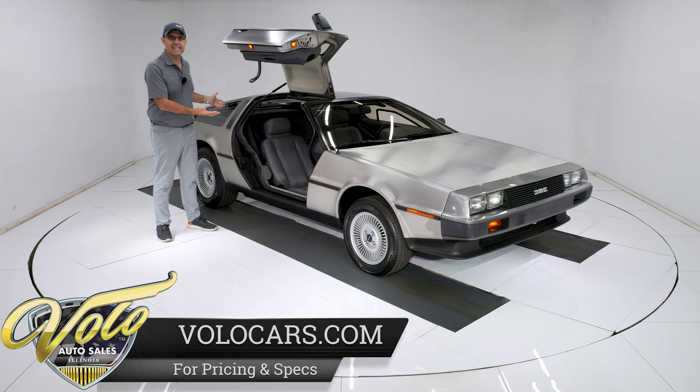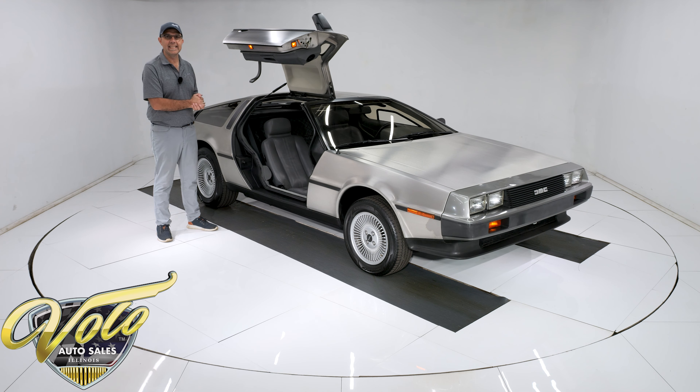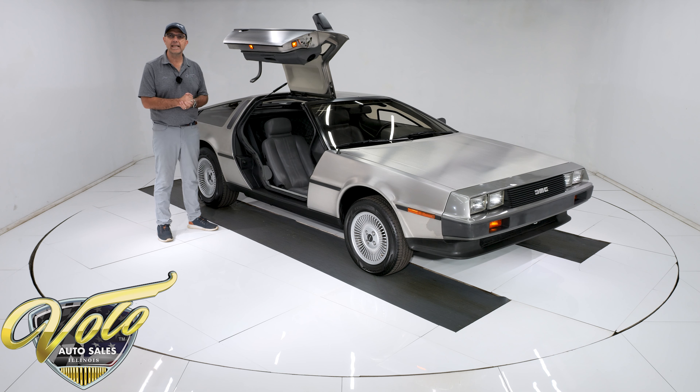It just represents an era. This is totally 80s. And this one has about 4,200 miles on it. I've seen several of these in my lifetime — I've seen them with less miles. This is by far the cleanest one I've ever seen. I'll put this up against any DeLorean out there. It is nice.